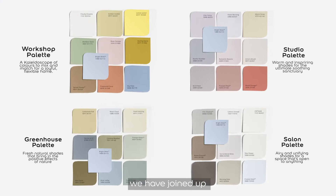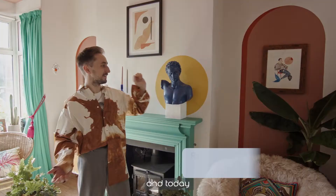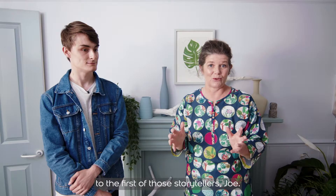To help bring to life the story of Bright Skies and the accompanying palettes, we have joined up with four of the most incredible storytellers to bring the palettes to life. Today I'm going to be talking to the first of those storytellers, Joe.